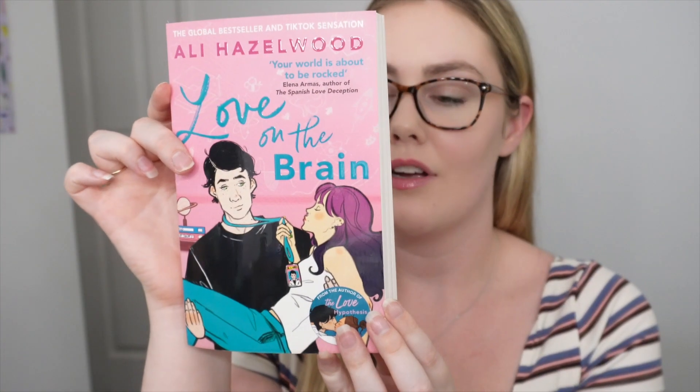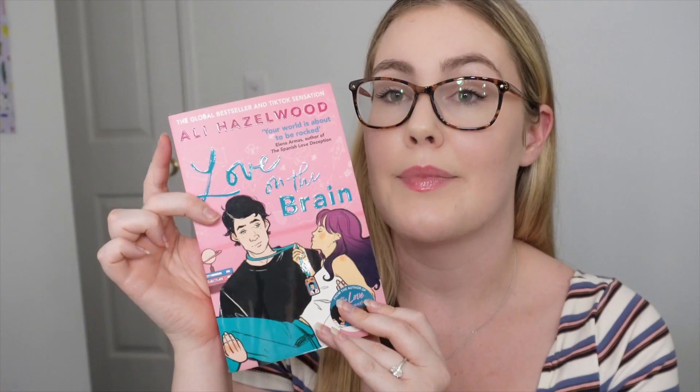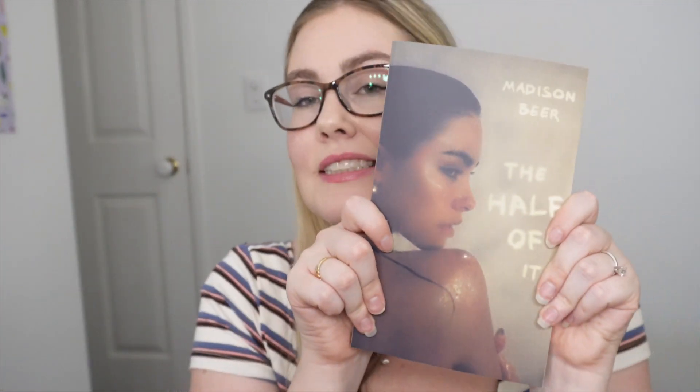The last things I got were a couple of books. I picked up this one by Ali Hazelwood called Love on the Brain — isn't that a song? Apparently it's a really good book. I got into reading a lot last year so I'm excited to keep that going. And my beautiful mum got this for me for Christmas — the Madison Beer memoir. I'm very excited about it. I love Madison Beer at the moment, her music is amazing, and I'm really happy mum got it for me because it was sold out everywhere.